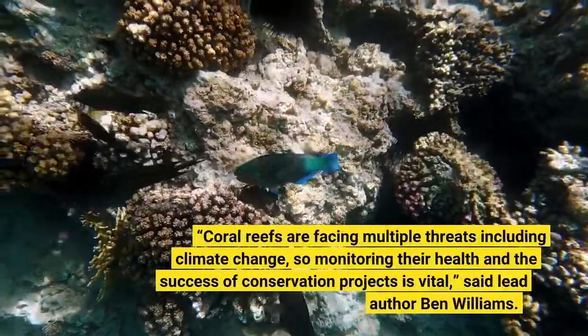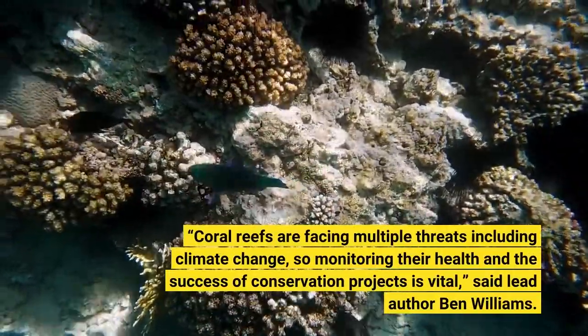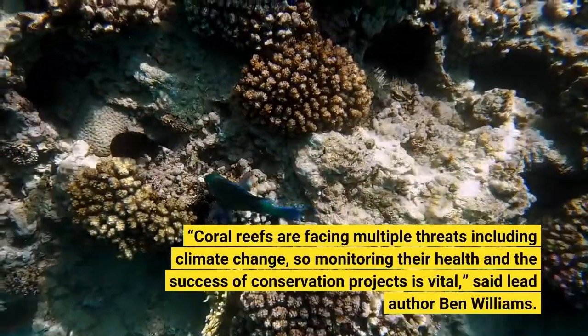Coral reefs are facing multiple threats including climate change, so monitoring their health and the success of conservation projects is vital, said lead author Ben Williams.